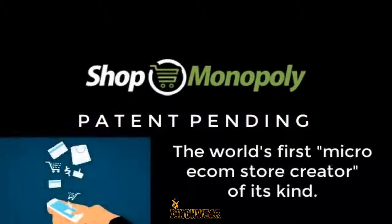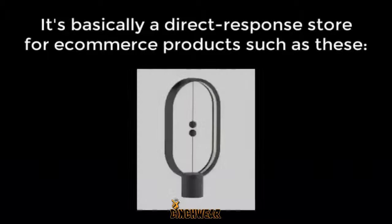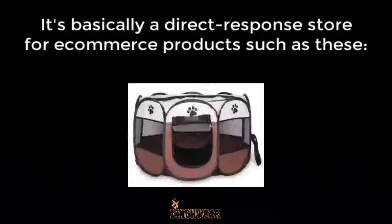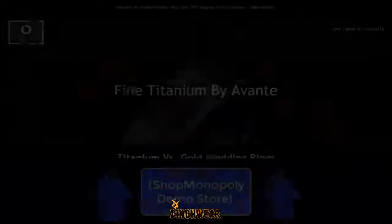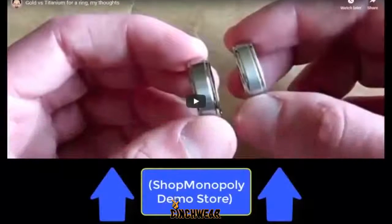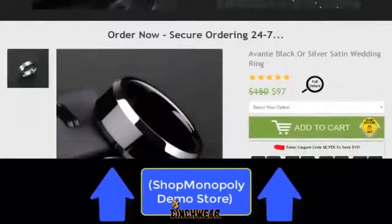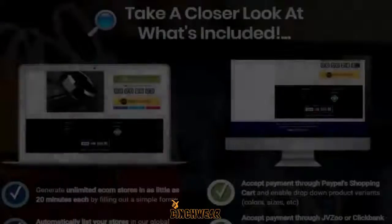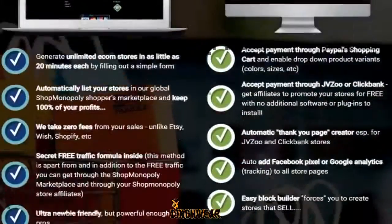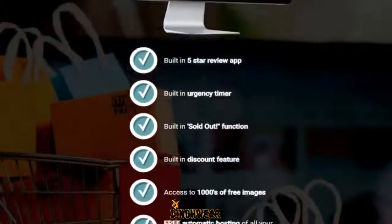Shop Monopoly is the world's first micro-e-com store creator of its kind. There's nothing else like it. So what's a micro-e-com store? It's basically a direct response store for e-commerce products such as these. Instead of typical online retail stores where you offer a variety of products, you're featuring and selling, in most cases, a single product like any of those I just zipped through. The benefits of Shop Monopoly, both the core software and the free traffic selling formula behind it, are many-fold.